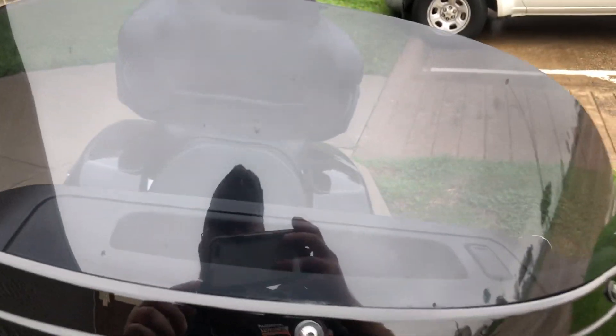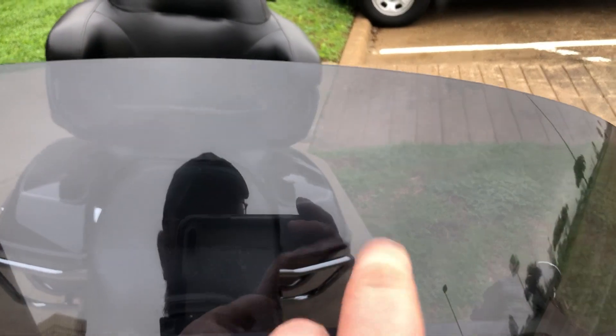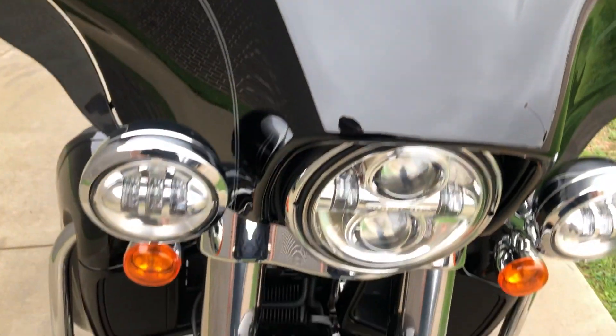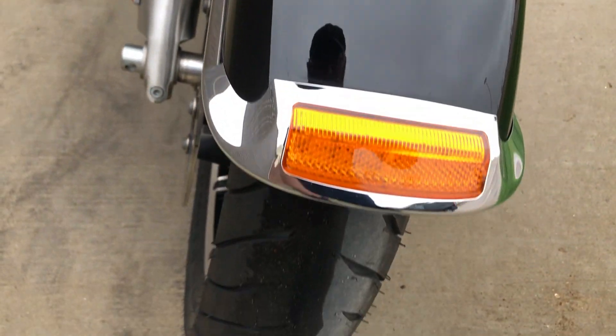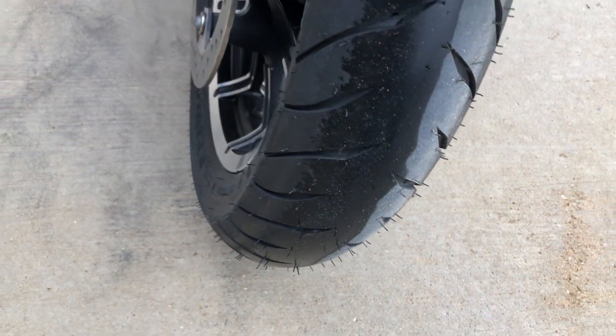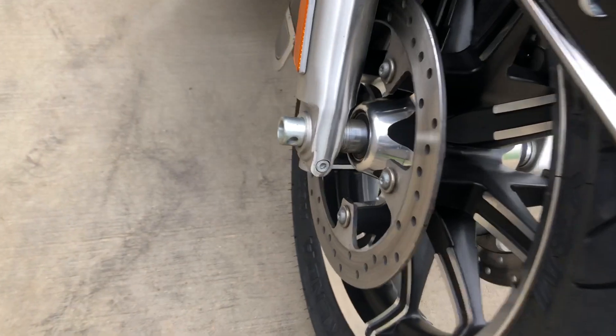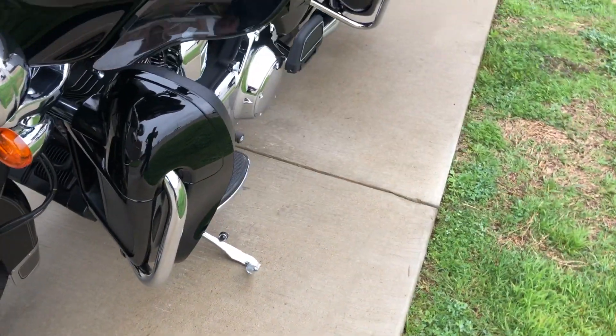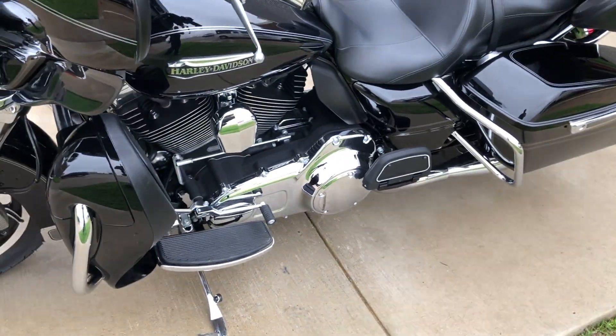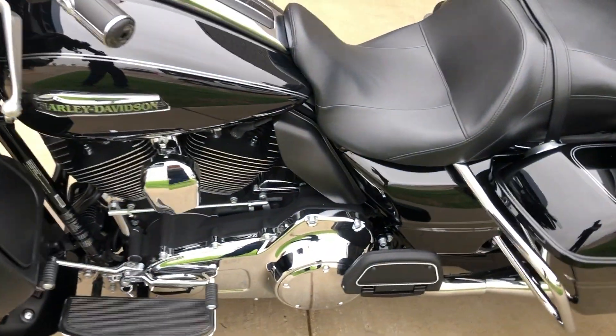We've got the tinted windscreen, and it's got a couple of chips on it. There are a few small chips on the front fender. It's got a brand-new front tire that we put on it. Forks are in good condition. It's got the heel-toe shifter and one-touch saddle bag latches.